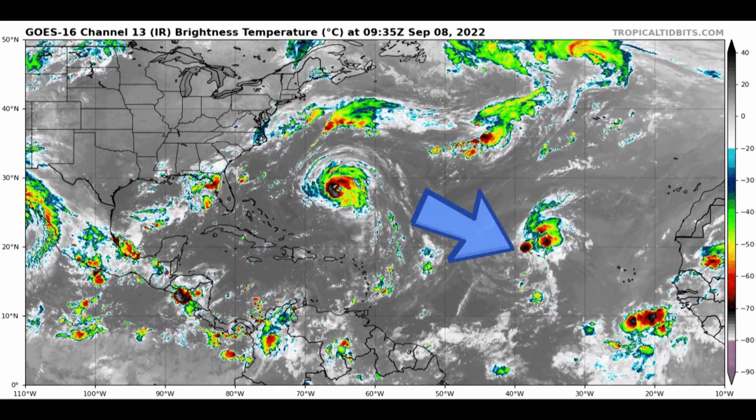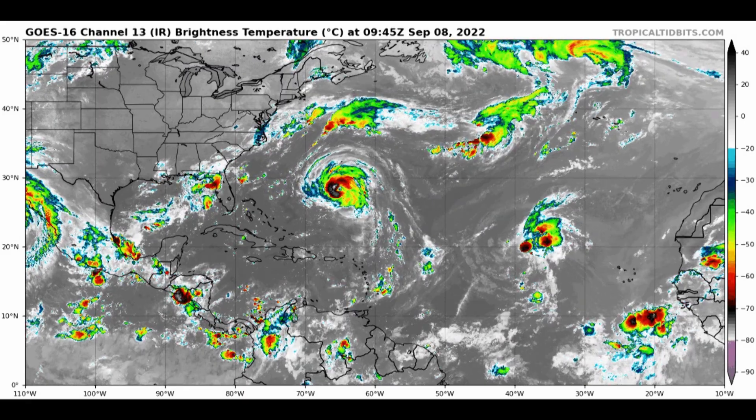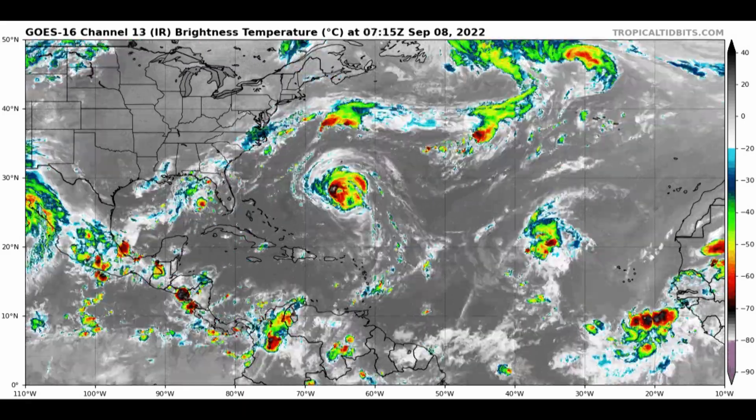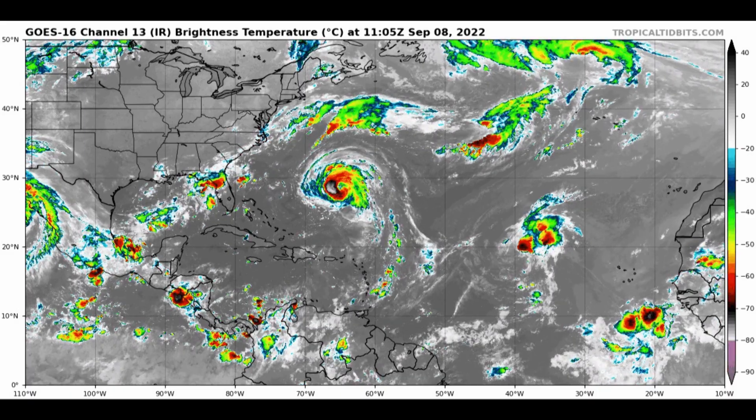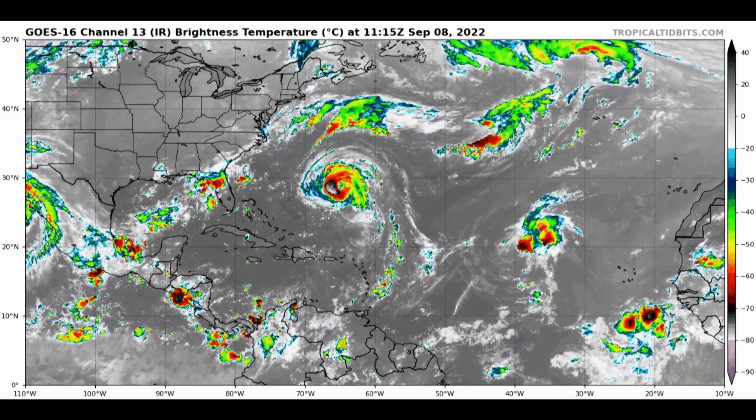Then there is 95L — kind of disheveled, battling some wind shear. But it is trying to organize in the face of all of that, and it does have a chance to become a tropical depression, maybe even Tropical Storm Fiona, over the next 12, 24, maybe 36 hours.